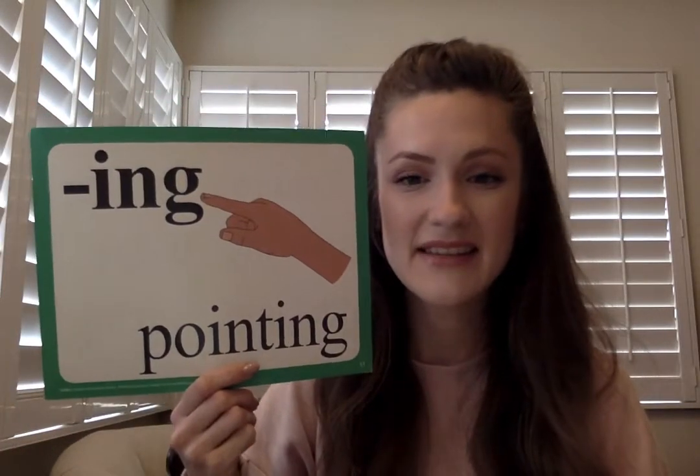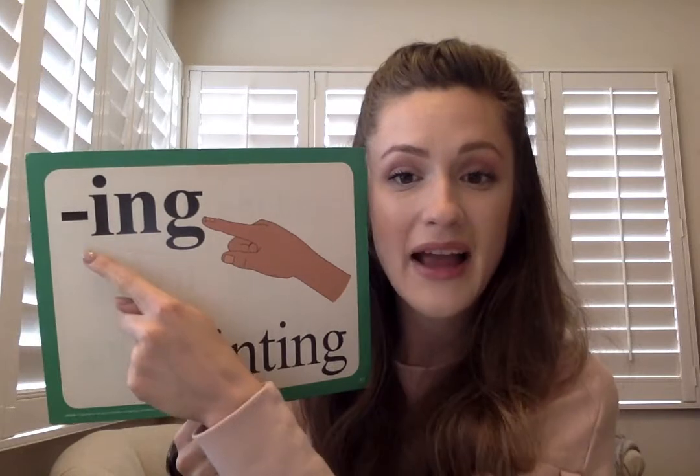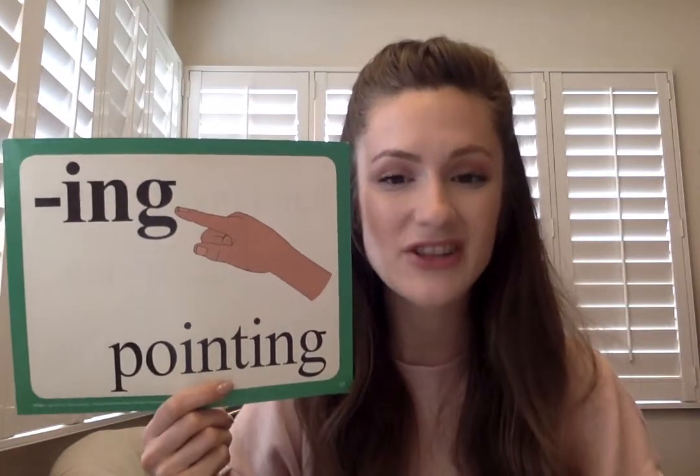Today's new sound is a very special one that you'll see at the end of a lot of words. It says: ing in pointing, i-n-g. Ing always comes at the end of words — that's why there's a dash here, to let you know the word will always come before it. So ing comes at the end and it says ing. Ing in pointing, i-n-g.